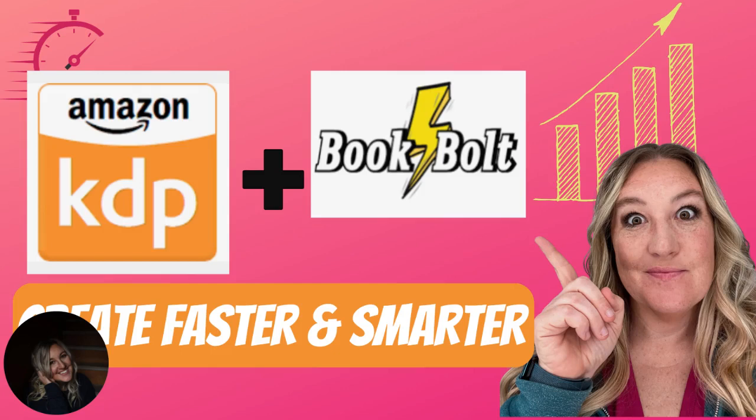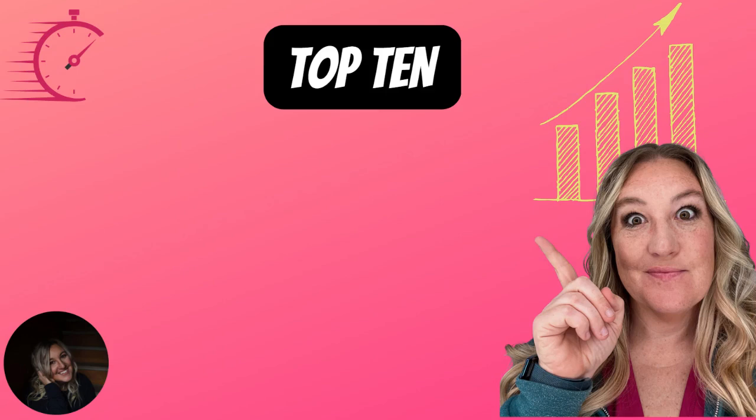While it's important to learn a skill, it is so crucial to find tools that actually help you get the job done. In this video, I'm sharing the top 10 reasons why I love Book Bolt, because I want you to be able to create faster and smarter.